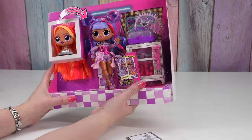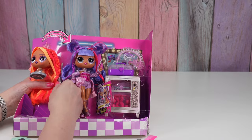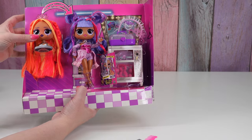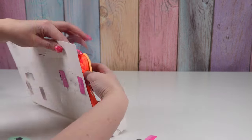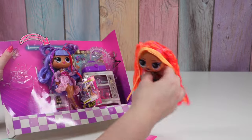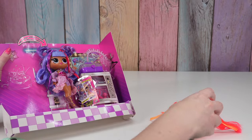Oh my gosh, this is so cute! I just noticed something interesting — her right eye is gray and her left eye is violet. We freed the head! There's a suction cup on the bottom.